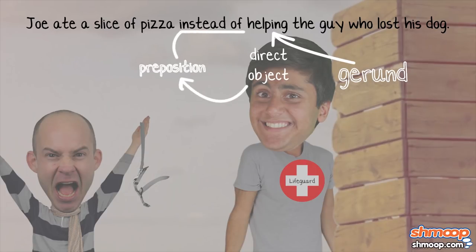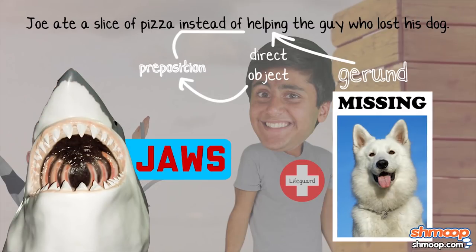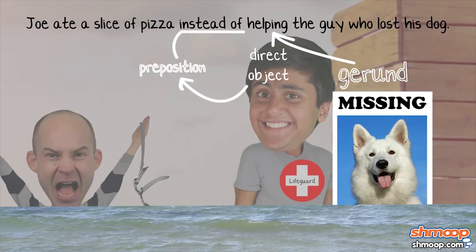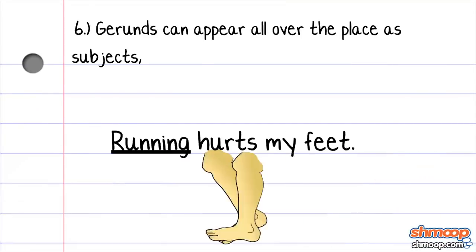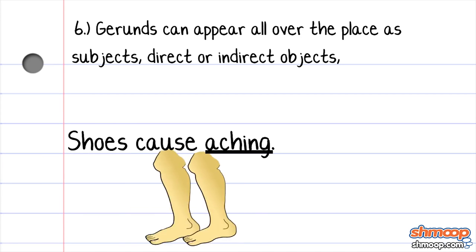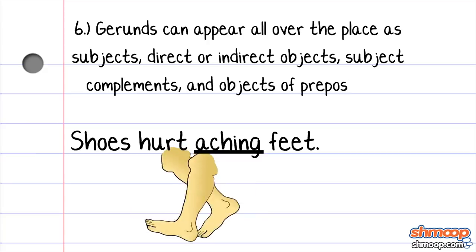Gerunds can appear all over the place: as subjects, direct or indirect objects, subject complements, objects, and objects of prepositions.